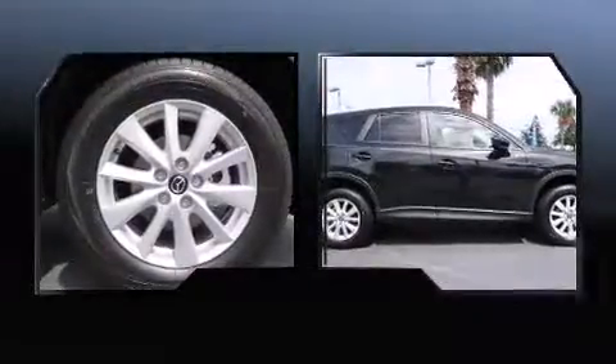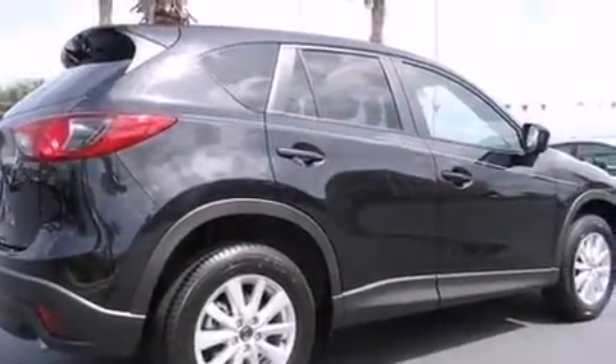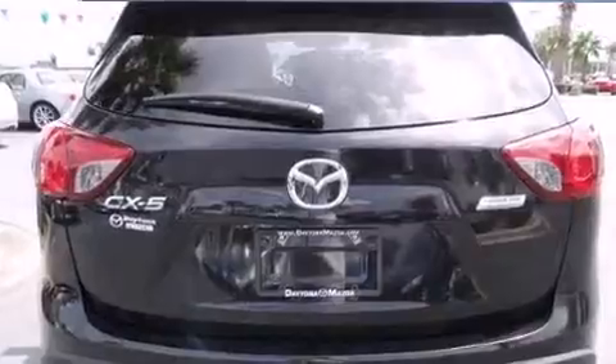All of the premium features expected of a Mazda are offered, including a trip computer, turn signal indicator mirrors, blind spot sensor, and a split folding rear seat.